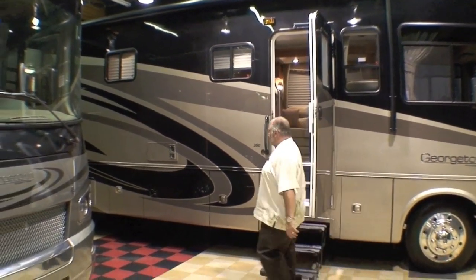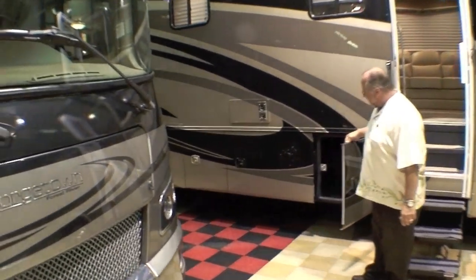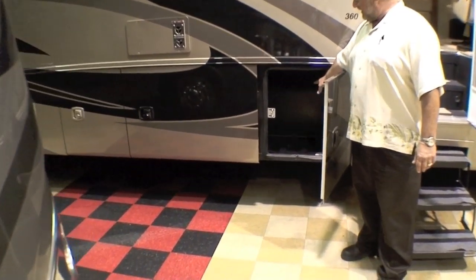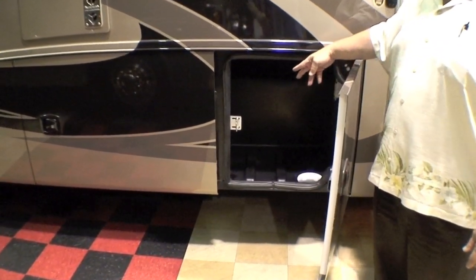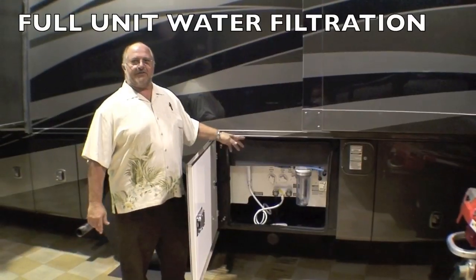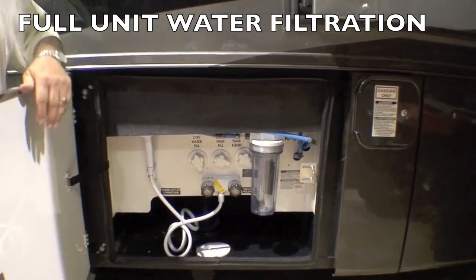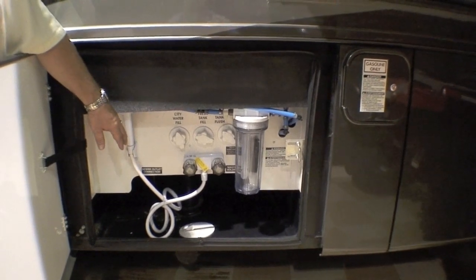With abundant storage, the feature of side-opening baggage doors makes getting to your stored items very easy. Rotocast prevents mildew, keeps things nice and clean, and gives you an opportunity to bring all the things to make your camping trip more enjoyable. In the service bay area of the coach, Georgetown features a full coach water filtration system, an outside shower, and a black tank flush.